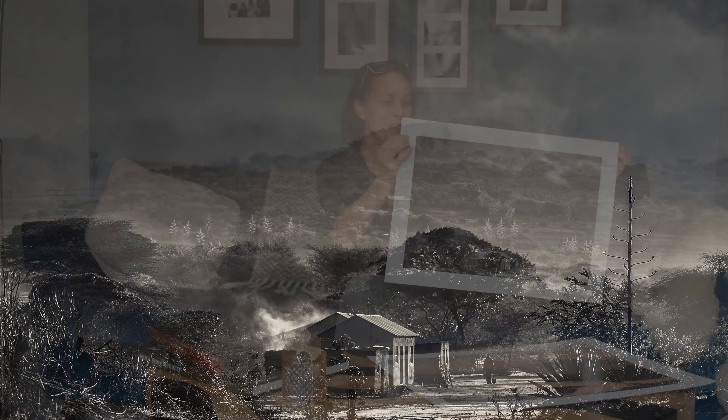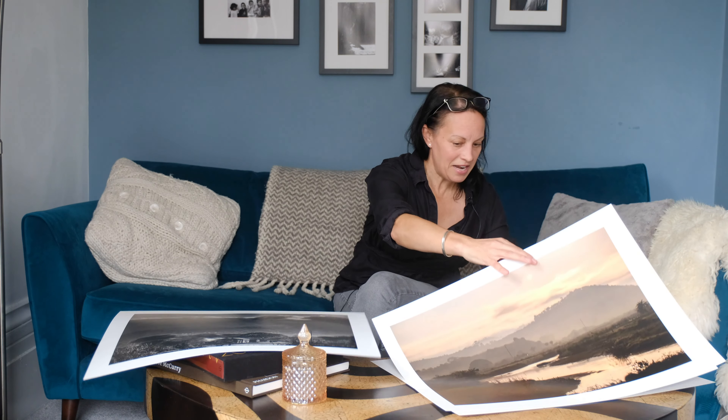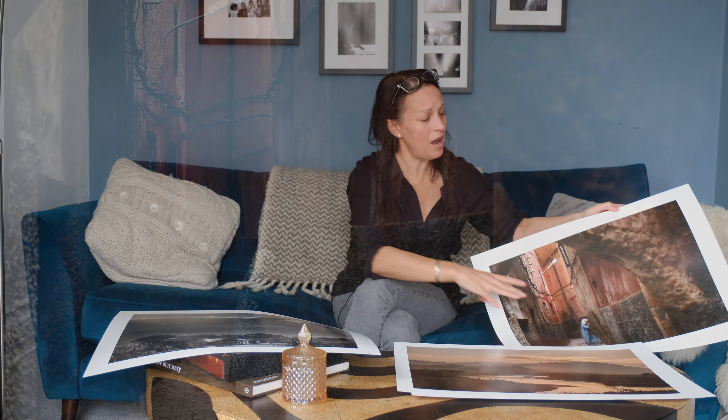The winners are going to be announced every single Friday, so the actual final winner is going to be on Christmas Day, which is quite exciting. The first prize coming up will be this first image.